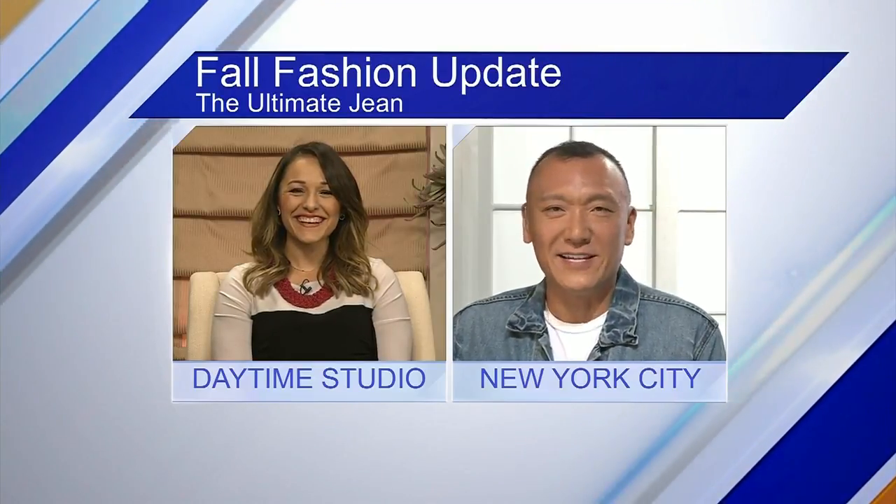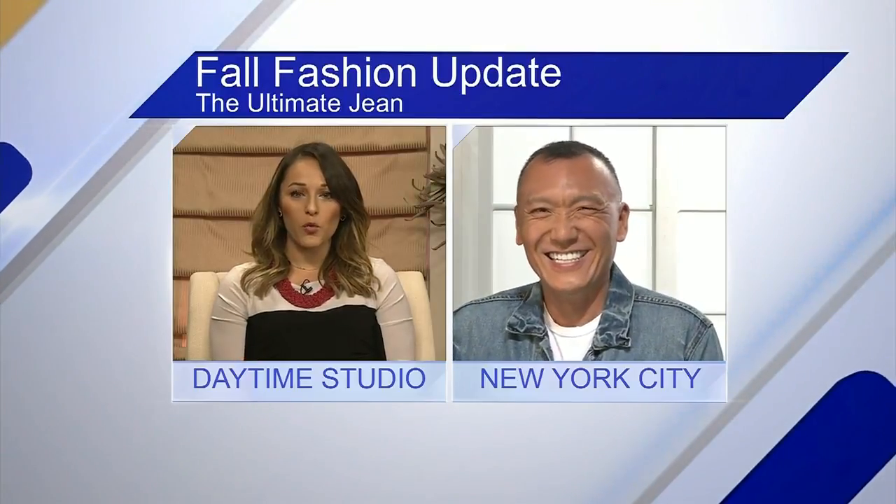Thank you so much for talking with me today, Joe. I love jeans too, so let's get started. So you have a few models here — walk us through what you have.